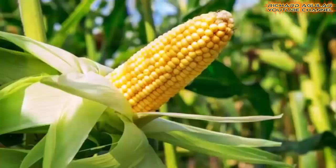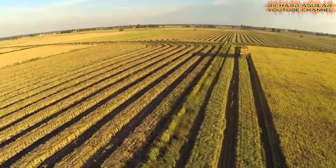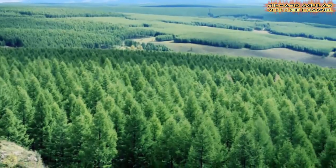Transforming desert into productive land is already taking place in North China's Inner Mongolia. Food plants like corn, tomatoes, sorghum, and even sunflowers are already growing there. This has caused the transformation of 200 hectares of desert into something like an oasis in just 6 months. So how did they do that?